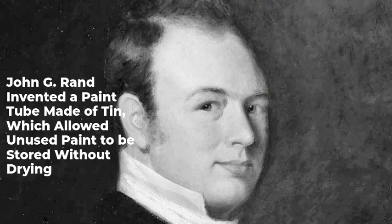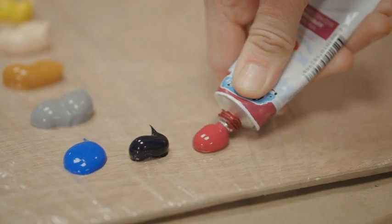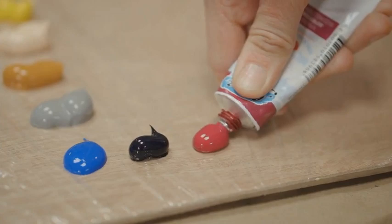In 1841, an American named John G. Rand, who worked in England for the company Winsor & Newton, invented the paint tube. Just like that, oil paint became very portable, transportable, and consistent in color.